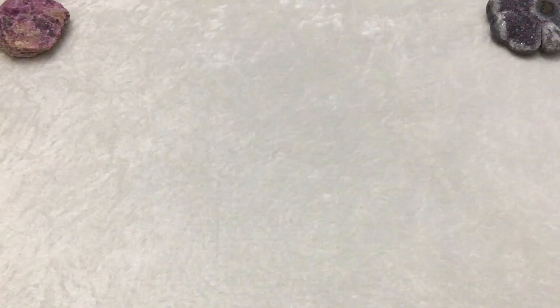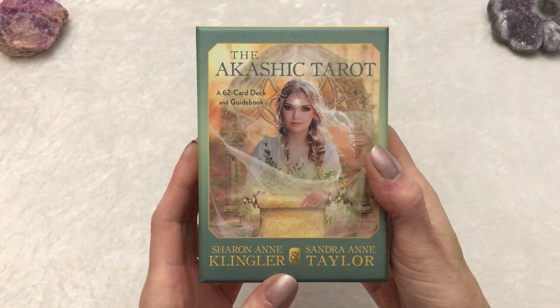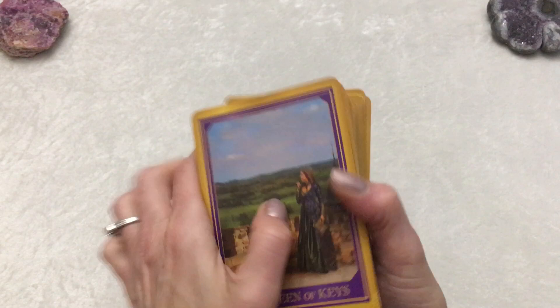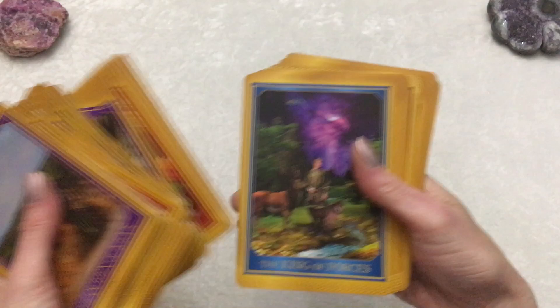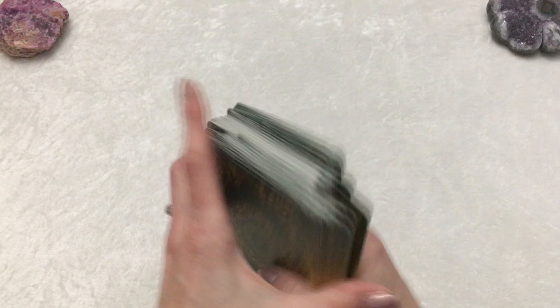Another deck I got is The Akashic Tarot by Sharon Ann Klinger and Sandra Ann Taylor. I am a fan of Sandra Ann Taylor's Oracle cards — her Energy Oracle deck is a go-to deck I've used hundreds of times. It's always spot on. But I had a hard time connecting to this tarot deck, mainly because it just doesn't seem like a tarot deck to me — it seems like an Oracle card deck trying to be a tarot deck. I just couldn't really get into it. The few times I've used it, I've used it more like an Oracle card deck — a one card pull. It is beautiful and the artwork is lovely, but it's not one of my favorites as a tarot deck. Maybe you would connect with it more — everyone's different. I love the idea of tying it into the Akashic. That is the Akashic Tarot.